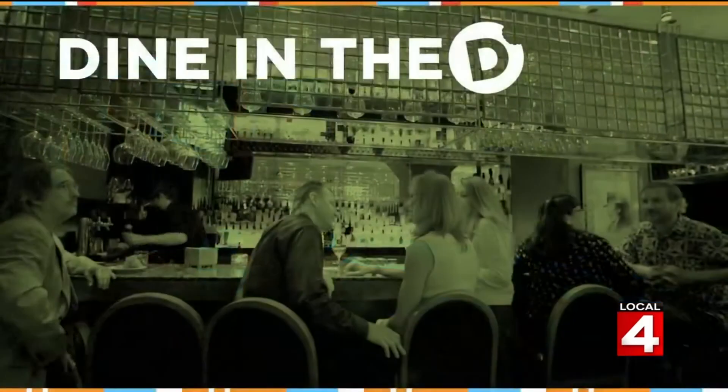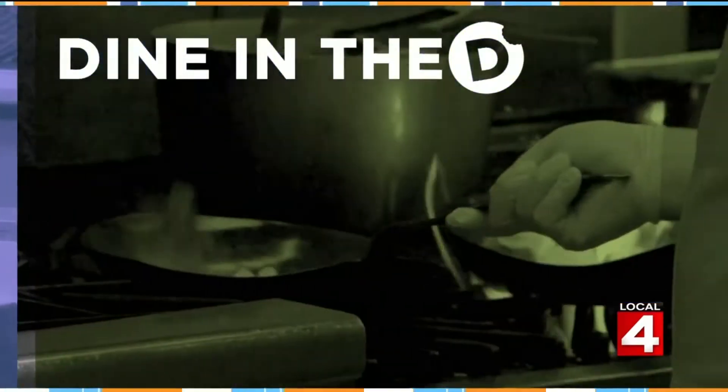Can you keep a secret? We have a hidden gem of a restaurant that's off the beaten track with a speakeasy vibe and great food. That's right — our Michelle Oliver is taking us all the way to Howell to dine in the D at Two Boggs Pub.